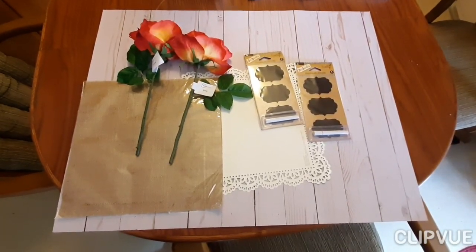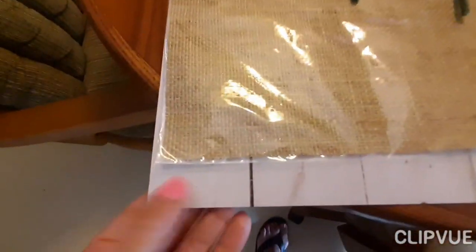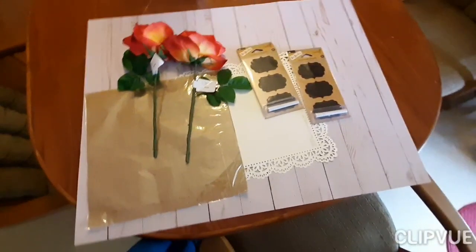So I went to Michael's and got this — it's actually paper, which is kind of cool. It's this poster board, but it looks like wood. It's a light wood.